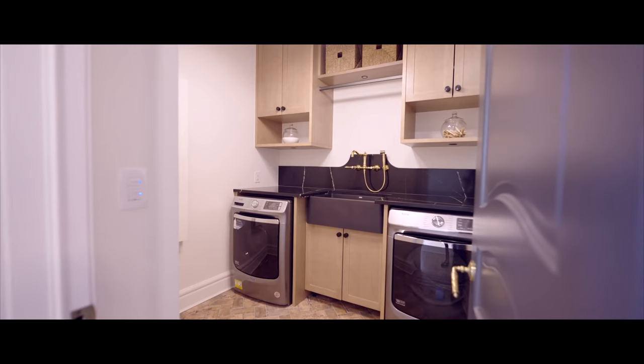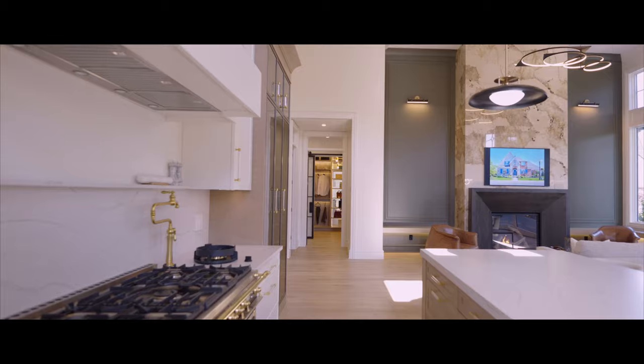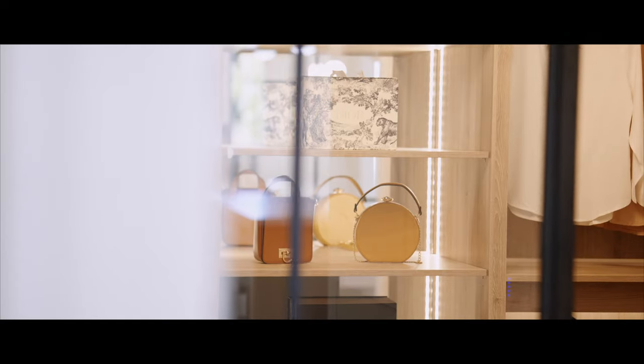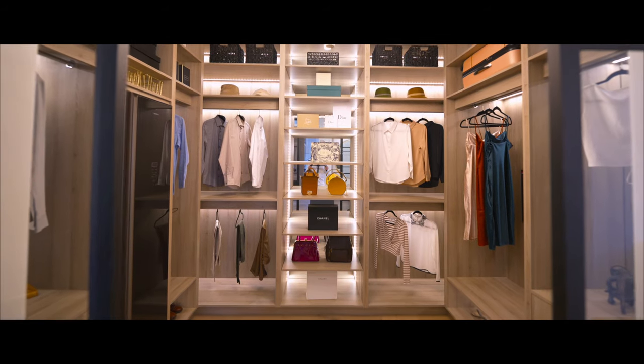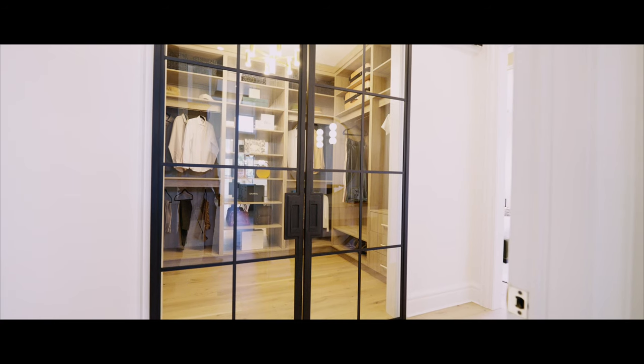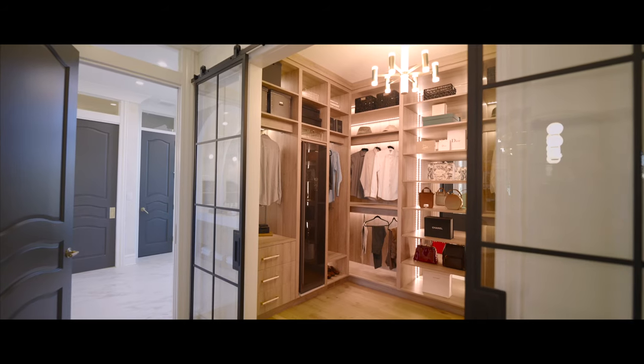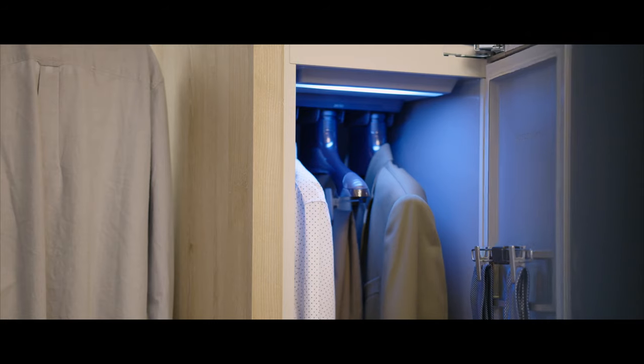The reeded square wood archway leads into the primary wing, where every woman's dream comes true. French sliding glass barn doors open to a spacious walk-in closet, equipped with a clothing steamer and a built-in wall safe.